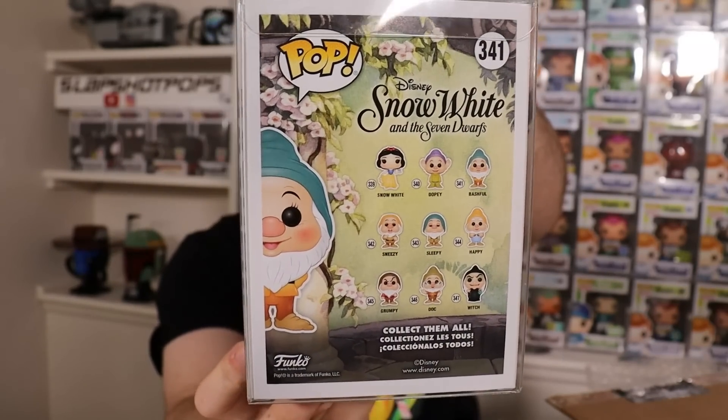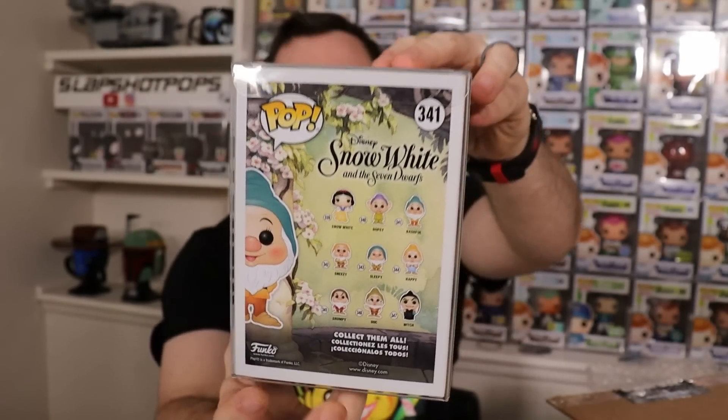This is a really, really cute set that I know a lot of people are still going after. We were lucky enough to finish this set maybe a few months ago. I know Joanna wanted all of the Seven Dwarfs for her Disney collection and I believe she was successful. But nonetheless, that's a great pop right there, especially for the Disney fans.